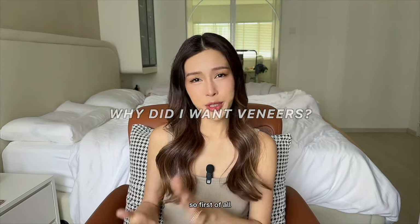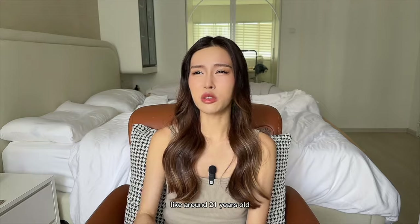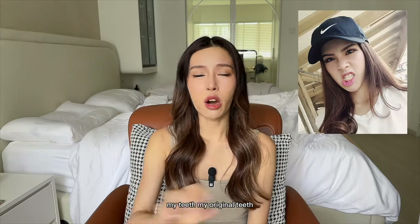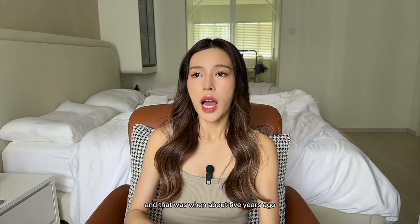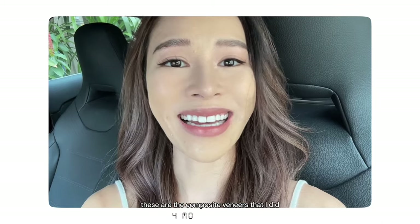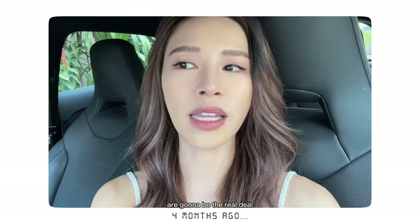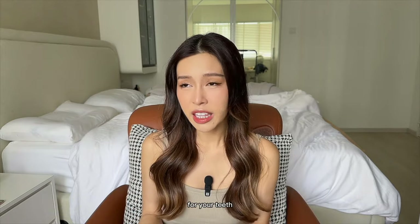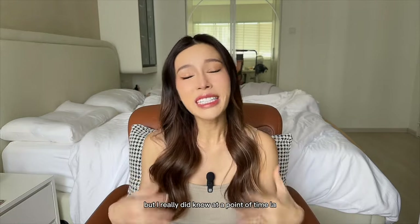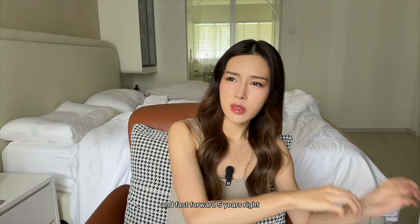Question number one: why did I get them done? First of all, it's something I always wanted to get done. Since I was young, around 21 years old, I realized my original teeth weren't the best looking. About five years ago I tried temporary composite veneers. The ones I'm getting now are the real deal — porcelain veneers. But back then I didn't know it's actually not recommended, and it was done by a beautician, not a proper dentist. They told me composite veneers could only last about five years.